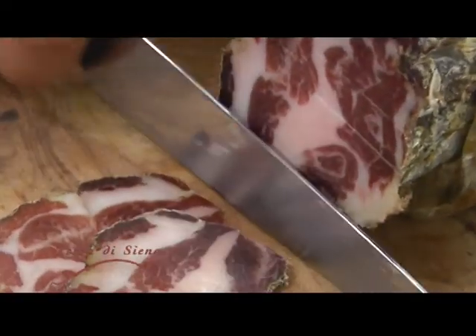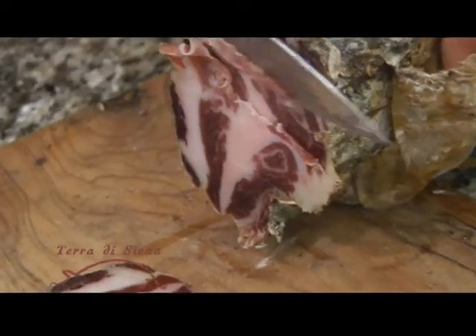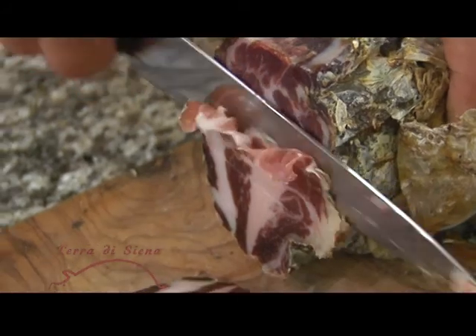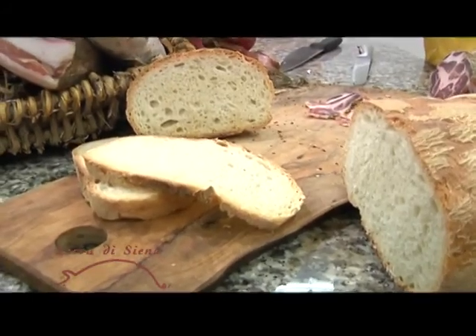This mold won't hurt you. It's part of the product, so you just take that off, brush it off, or scrape it off with a knife. If you eat it, it's fine — we eat it in Tuscany all the time. But that's how you should eat this product.